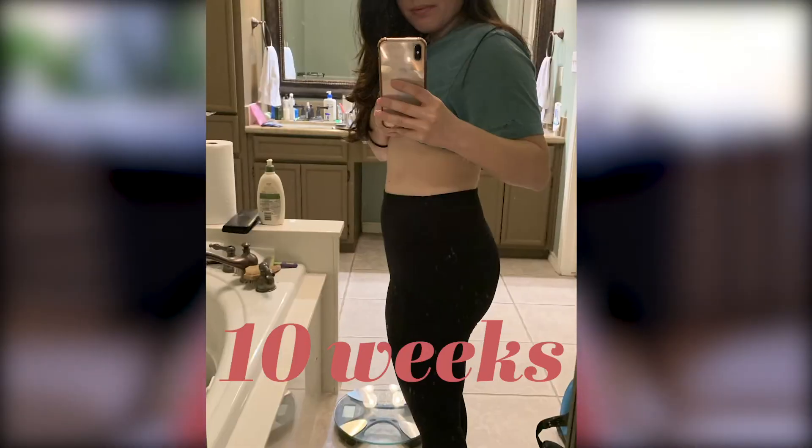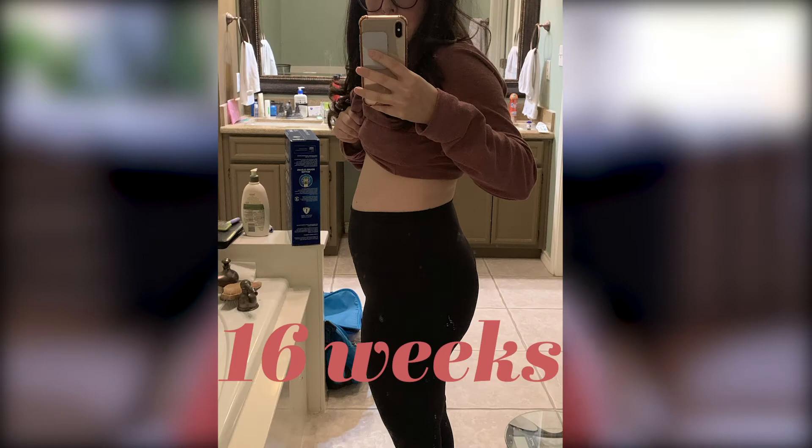Number two, your belly is starting to show in the second trimester. I started showing probably around week 15-16. Usually in the first trimester, unless you've had a pregnancy before, you really don't show in the beginning. But the second and third trimester is obviously where you really start showing.